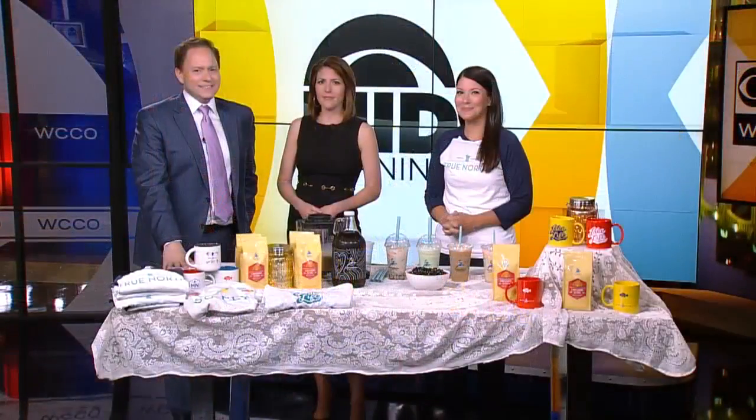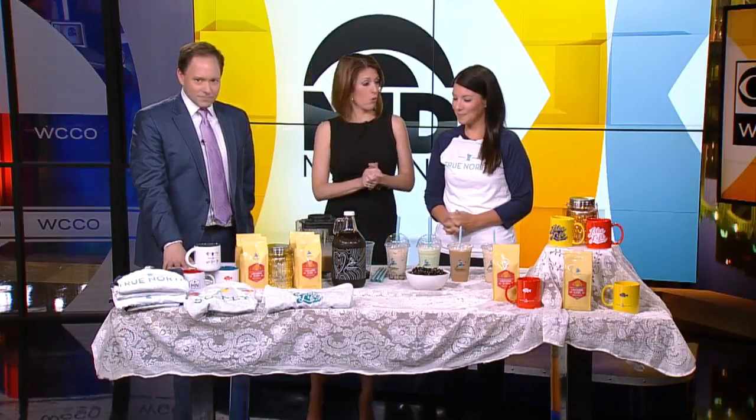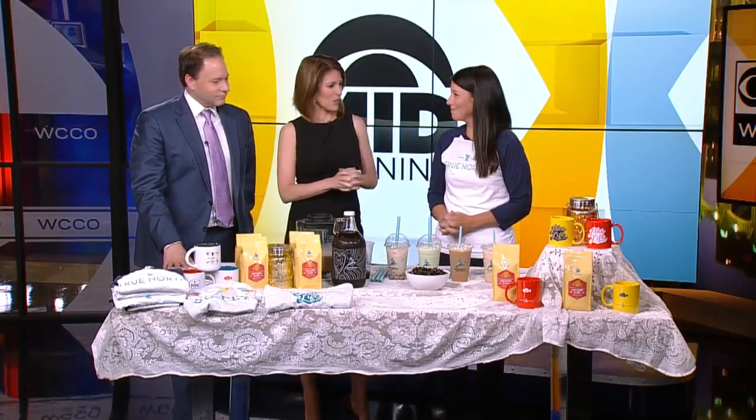When it's this hot out, you may not want the hot coffee or the hot tea. So Jennifer Hagness of Caribou is here to show us some of their new cool drinks. We just came off of a 90-degree, 100-degree weekend, so cold is definitely front and center at Caribou.